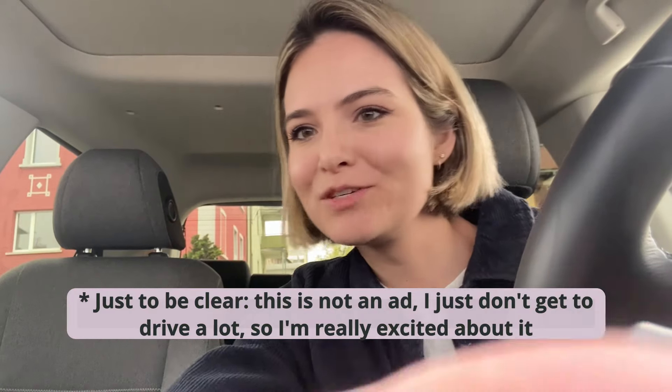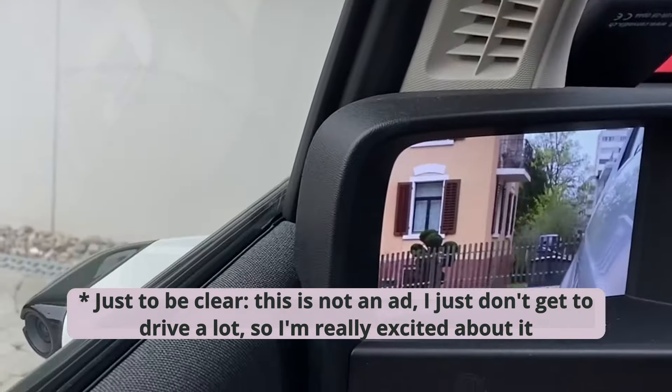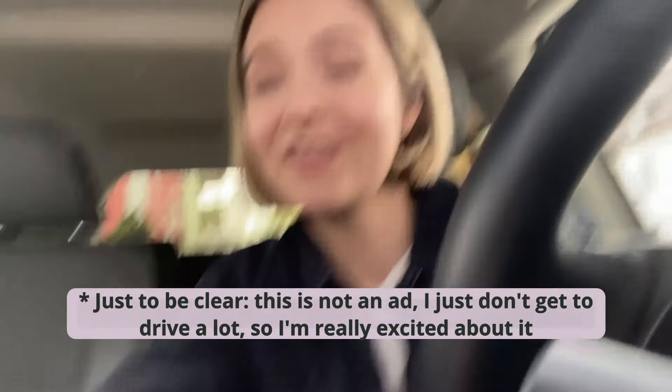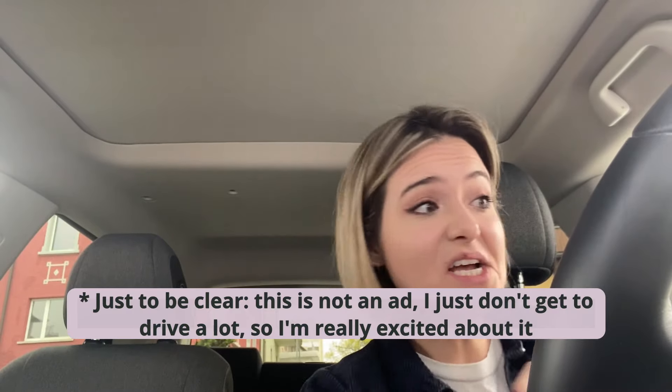The person who was in here before is really tall. This car is actually really funny — it has no mirrors outside, it has cameras instead. Do you see the little camera there? It films. This car is so small and compact, perfect for European cities.